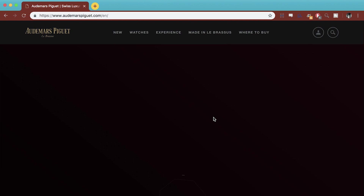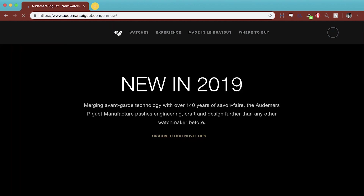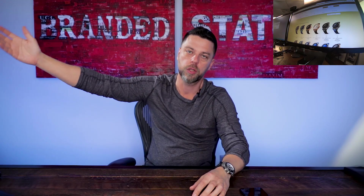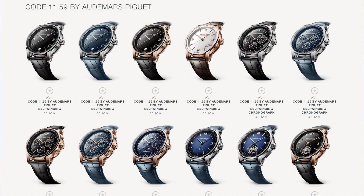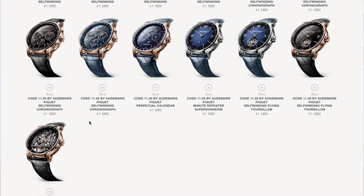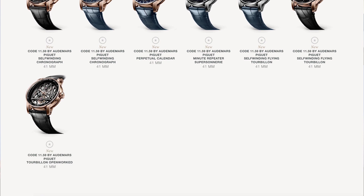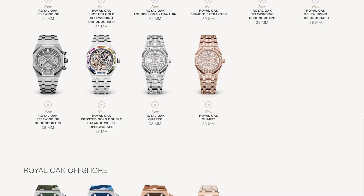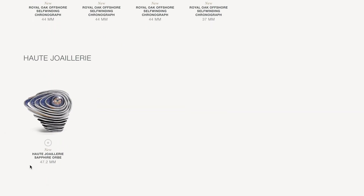I'm simply going to go on to AudemarsPiguet.com and pull up their new model list so you guys can follow along. If you go to AudemarsPiguet.com and click on 'New' at the top, then click 'Discover Novelties,' the very first thing you'll see is the Code 1159. They did a big reveal on their website — there was a countdown for a few days until they actually revealed the watch at SIHH. You have plain Jane automatics, chronographs, the perpetual calendar, the minute-repeater super-sonnery — which is a ridiculous watch — the self-winding flying tourbillon, and the tourbillon openwork, which is probably the most gorgeous of them all. Then you have all the new Royal Oak editions, the Royal Oak Offshore, and the Haute Joaillerie.